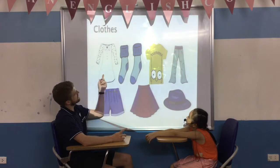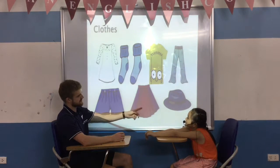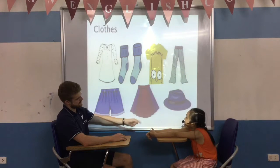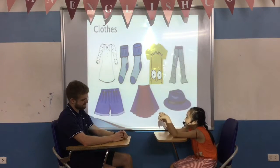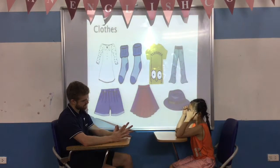And what is this? It's a dress. What's this? They are shorts. What's this? It's a dress. It's a skirt. What are they? They are socks. And what are you wearing? I'm wearing an orange dress.